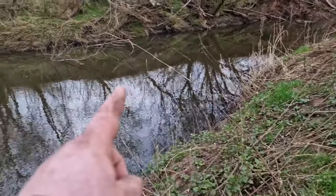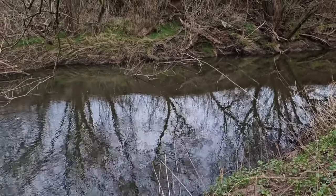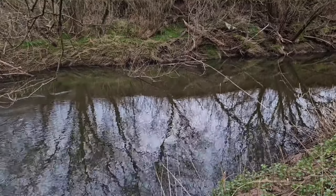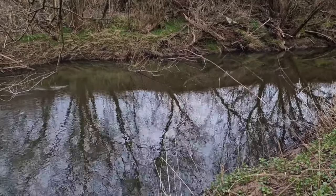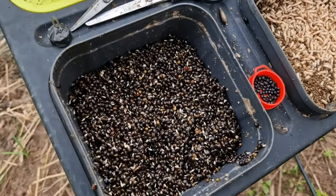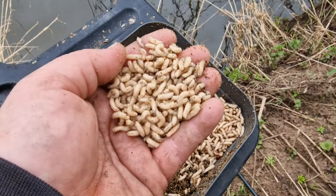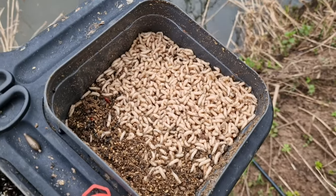It'd be very easy to cast right behind that tree into that slack and get a chub straight away, but look at the battle you'd have. If you hook it halfway across the river, you've got a chance of teasing it out - it's going to be a battle. For bait today we've got some Hinders hemp, probably about a pint, and loads of white maggot. In my opinion these are by far the best bait for chub, and in February hopefully Mr. Chub can't resist.